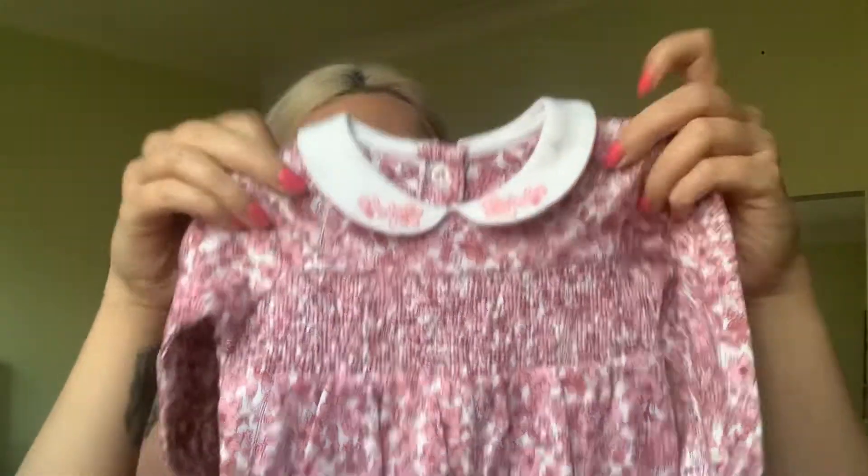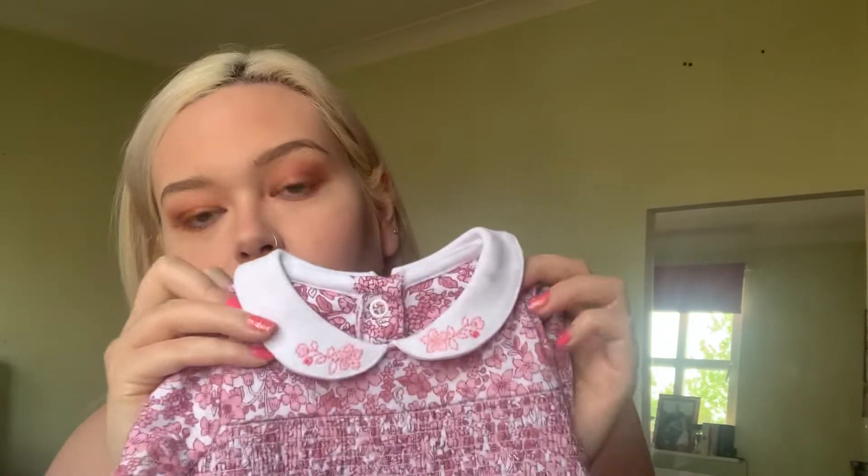Next up, I got her another sleep suit. This was £6 and in zero to three months. It's another cute floral print again with the floral collar. This one has just got poppers at the bottom and then some poppers at the back to do up as well, with that stretchy material detail on the front and little feet because it's a sleep suit. She's got loads of zero to three month sleep suits now, but this one is just another cute one. For £6 you can't really go wrong. All the floral patterns match across the sizes too, which I thought was quite cute.